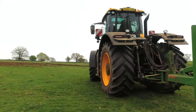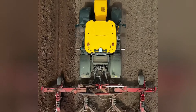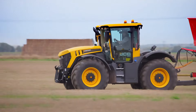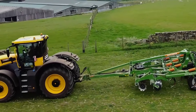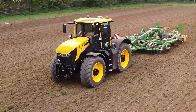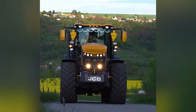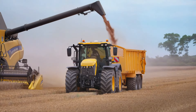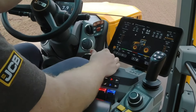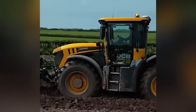The JCB Fastrac 8000 Series, hailing from the UK, is the speed king of agricultural machinery. This tractor not only has a powerful presence weighing 10 tons, but also features a robust 348-horsepower engine, making it perfect for large-scale farming operations. Remarkably, it can reach speeds of up to 70 kilometers per hour — much faster than most tractors. It's like a high-performance racing car that effortlessly traverses fields, completing a full day's work in record time. Operating it feels like driving a top-tier off-road vehicle, making agricultural tasks more efficient and enjoyable.